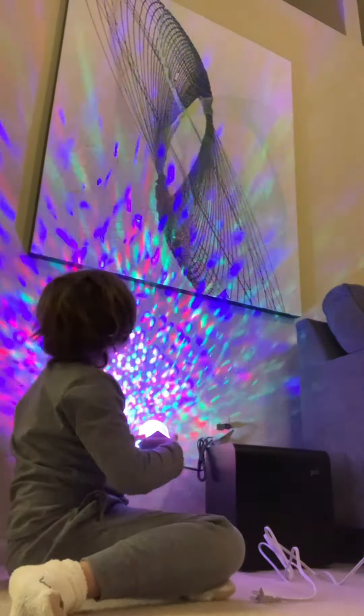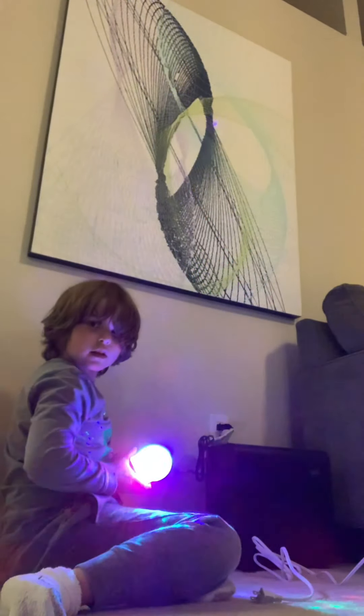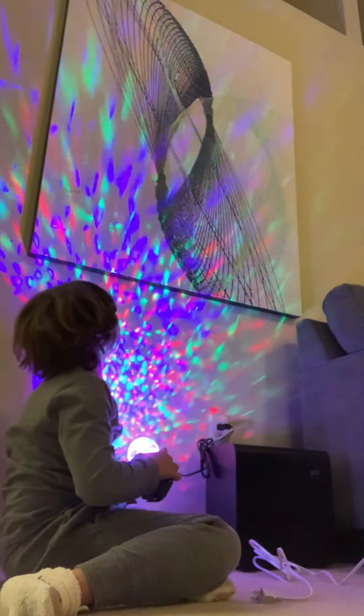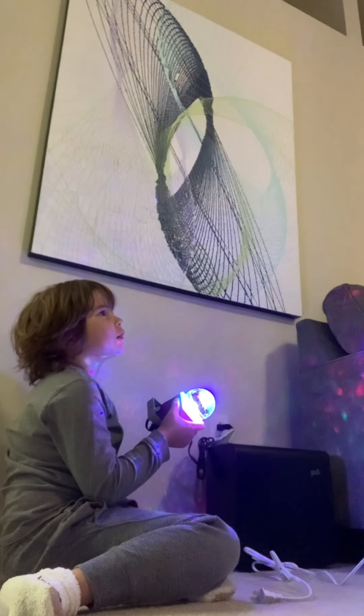So it looks like... Mom, you see it? Oh yeah.